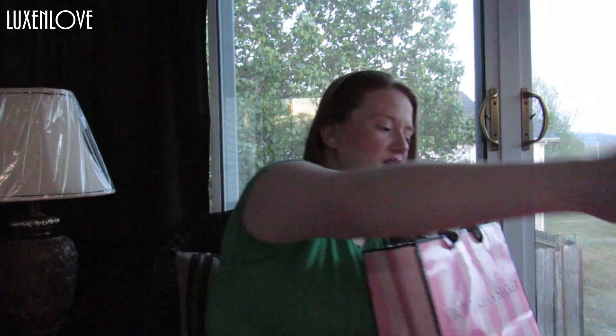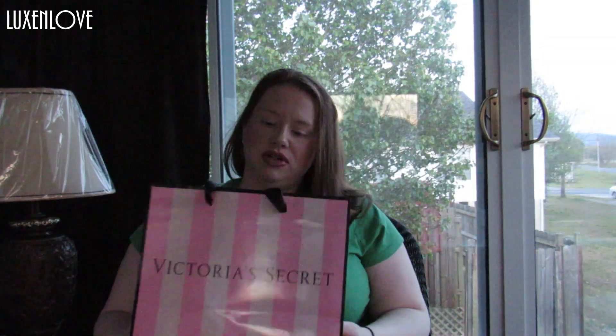I have today a PINK and Victoria's Secret haul. I'm going to start out with my Victoria's Secret stuff that I have purchased.